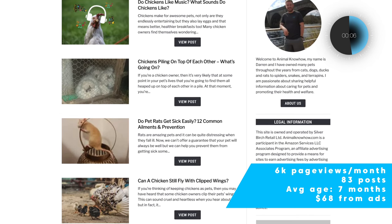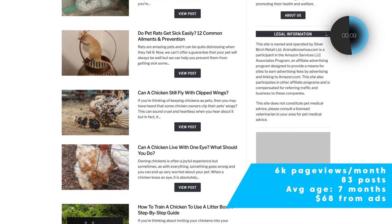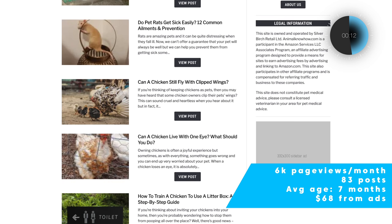The first site is AnimalKnowHow.com. This site has 6,000 page views a month, but it has 83 posts, so it's underperforming a little bit where we'd like to see it given the average age of those posts is now seven months old. They've also proven a lot of the concept, and as I look at the website I can see why some things have gone really well. They're writing about questions that people would Google and trying to provide a helpful resource — that's actually a big deal that a lot of people miss.